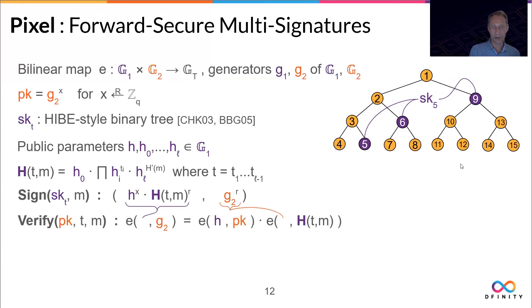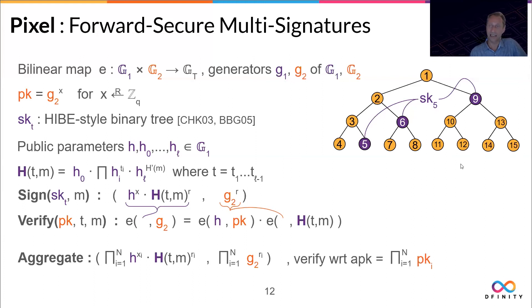You can verify a single signature by evaluating three pairings. The crucial part is: can we compress multiple signatures? Yes, we can. Aggregating a whole bunch of signatures into a single compact signature is as simple as taking the component-wise product of the signatures. The algebra works out so that you can verify this with respect to the aggregated public key, which is the product of all the individual public keys.